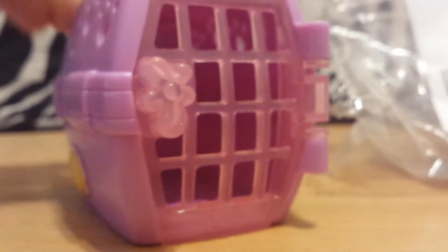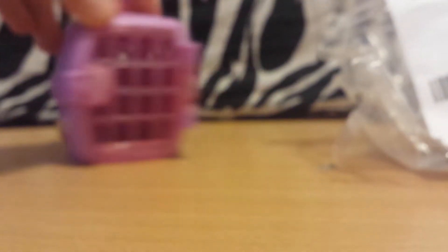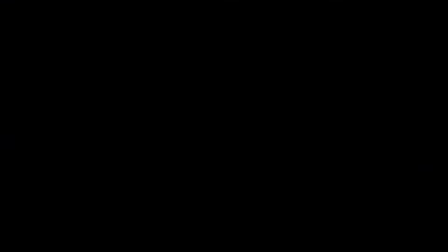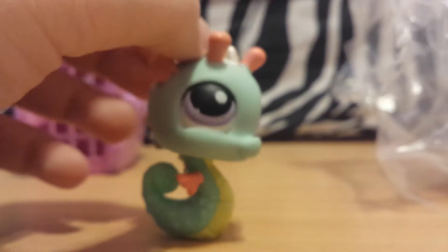So here's the first package — it was $8. We'll start with the one accessory, which is this little kennel here. It says LPS on it, and there's like marker or something in there. I thought I could clean it off. I love this. My camera fell, but let's get right into it. So there's the seahorse.